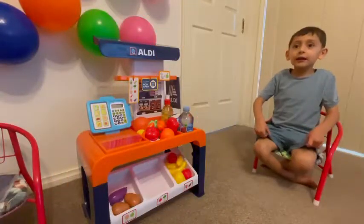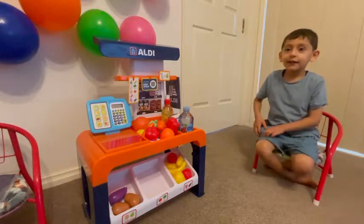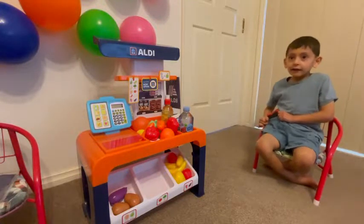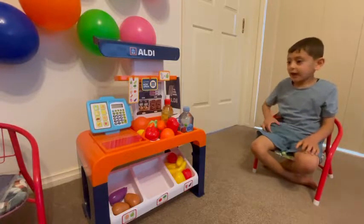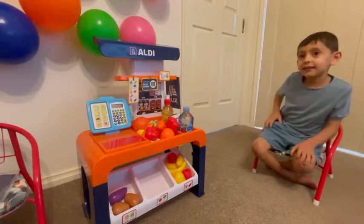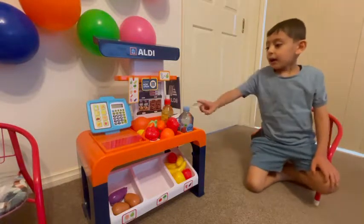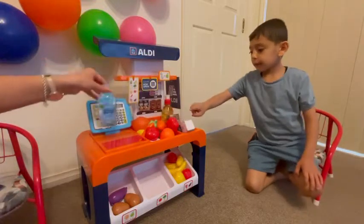Thank you. Hi, Rhoda. Oh, hi Christian. How are you? Good. It has been a long time since I didn't see you here at the supermarket. Where were you? On holiday. Wow. Lucky you. How can I help you today? I want some water and orange juice and milk.